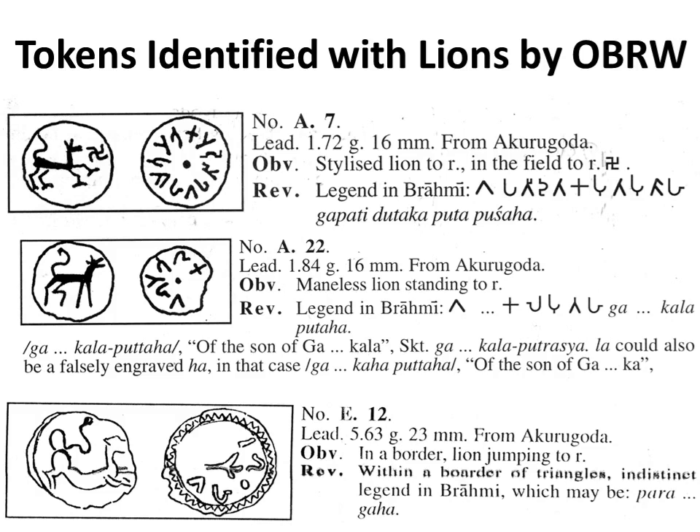Many four-legged animal figures which are not elephants are identified by default as lions by Raja Vikramasinghe. In an older 1998 book, Some Old Coins by K. N. V. Sion, many such were by default tigers. The above three coins, now in the Lakdiva collection, were among the ten I selected to get drawn.